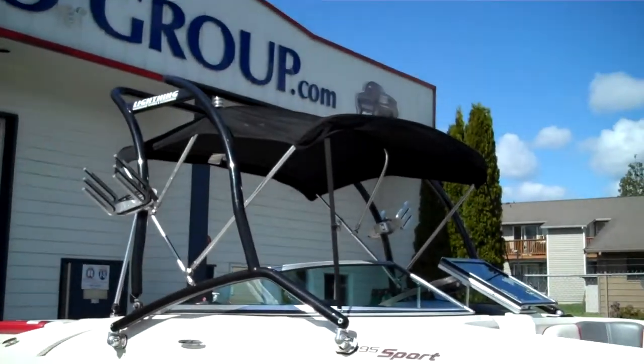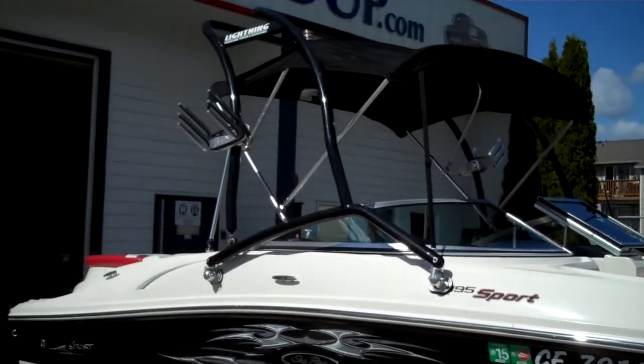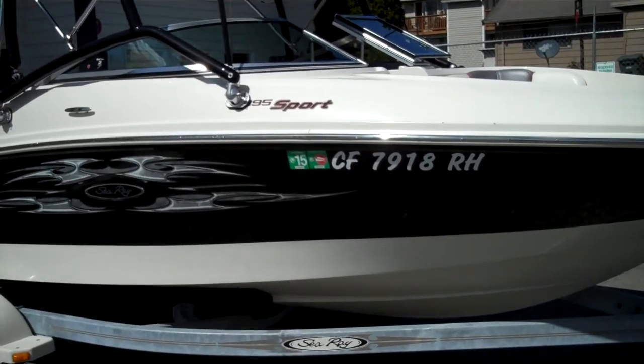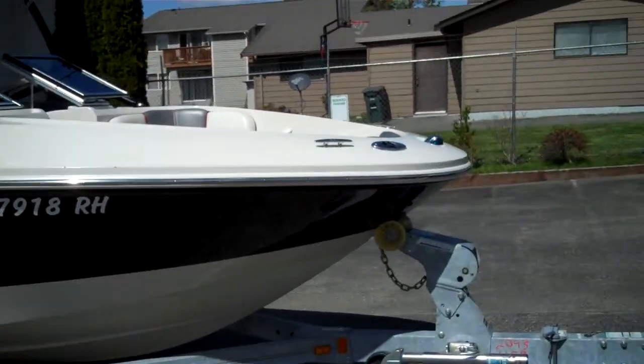Top of the line wakeboard tower, fold away. We also have the wakeboard racks. She's got a stainless prop — we just got back from the sea trial and she runs flawlessly. She runs a top end of over 50 miles an hour — that's 80 plus for you Canadians and Europeans.